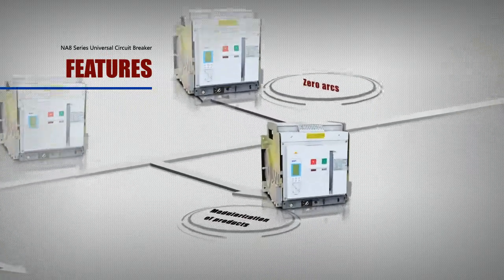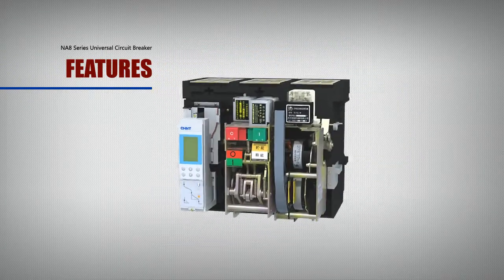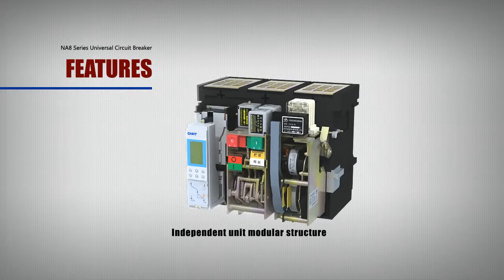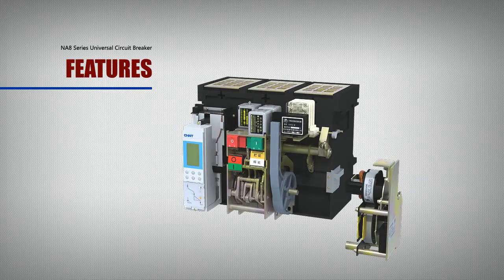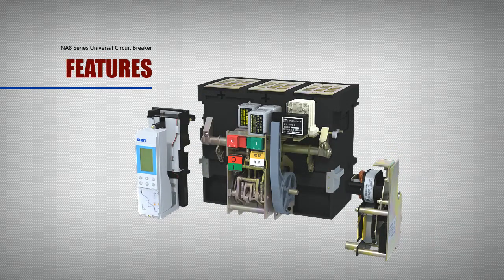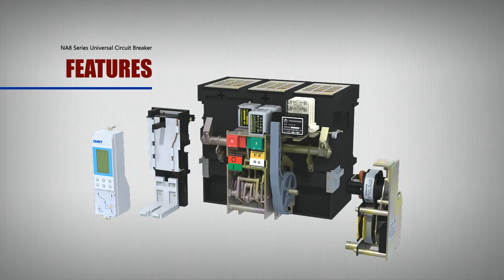Feature: Modularization. Components of the circuit breakers are designed as independent units with a modular structure. Each is assembled to the circuit breaker body and can easily be replaced or modified for different user needs, enabling more convenient replacement and maintenance.